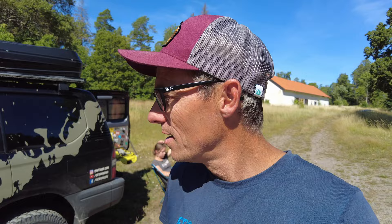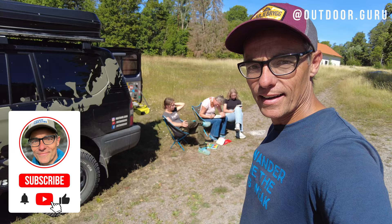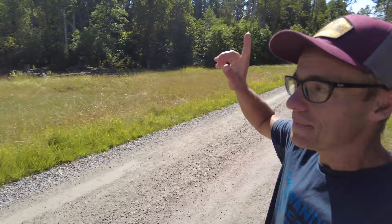Hi everybody, this is Gijs again. Yes, traveling to Sweden, we came to a fantastic spot again. I took my chances because we parked the Toyota — my ladies, they are reading and painting and drawing — and I just had the chance to explore this place. Let me explain a little bit about where we are at the moment.